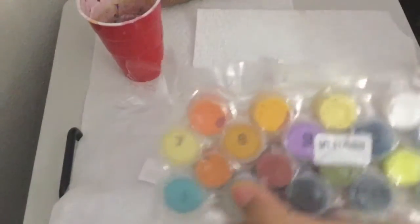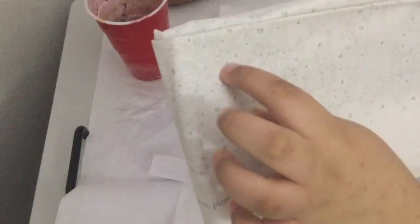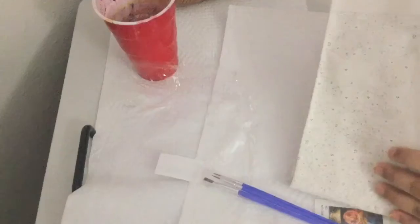I don't know if you guys can see, but this is 8, and then I'm gonna look for number 8 on the canvas. Okay, there's 8 right here, so I'm gonna get color 8 and color over the 8 section. I'm still explaining things but I hope you understand.